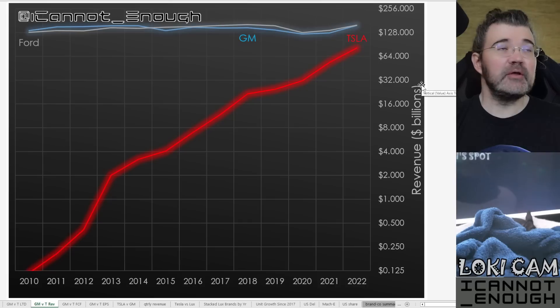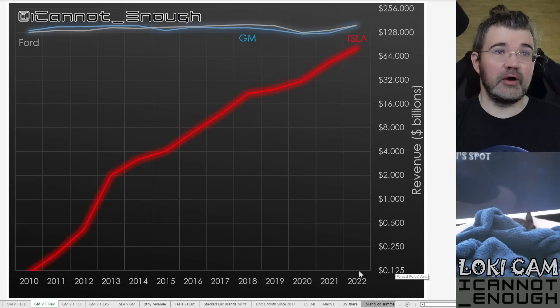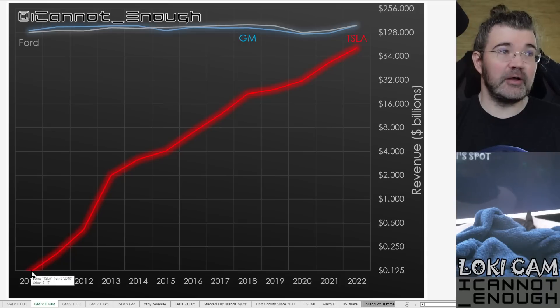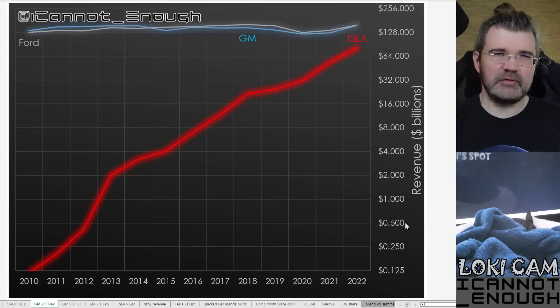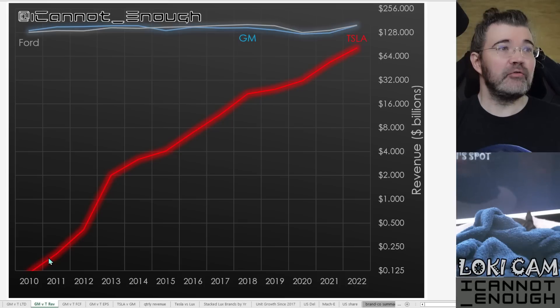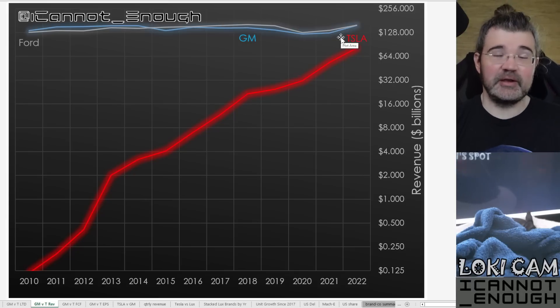The next chart is revenue in billions. GM and Ford both look very similar on this chart. This one is still on a log scale to show that Tesla started off with a very tiny amount of revenue 12 years ago — in 2010 it was $117 million, just barely off the bottom of the chart. The 0.125 makes for an even increment when you double each step, going up to $0.25, $0.5, $1 billion, and so on.